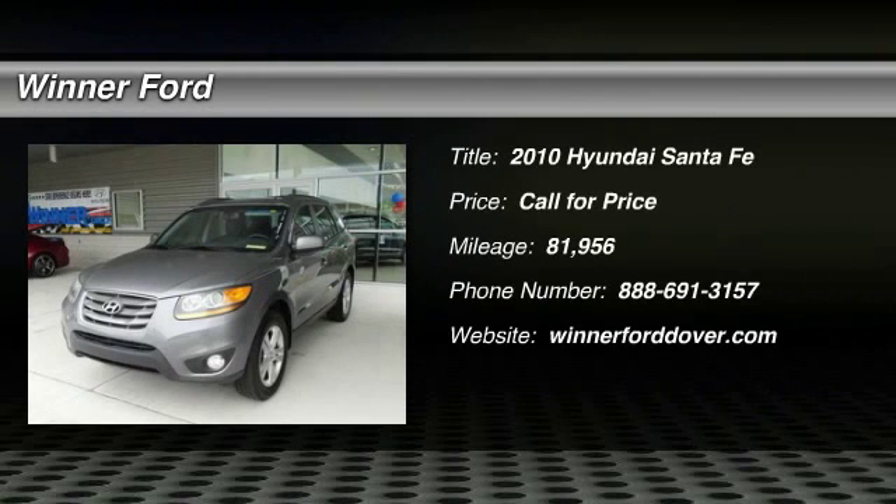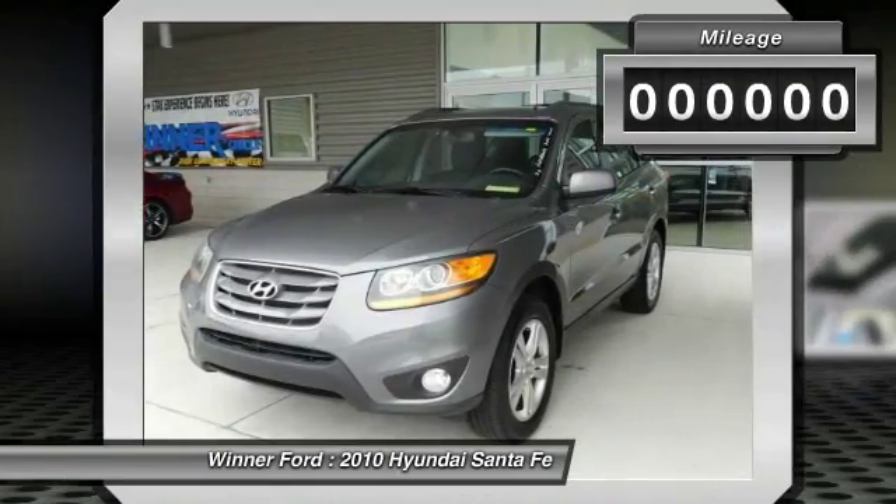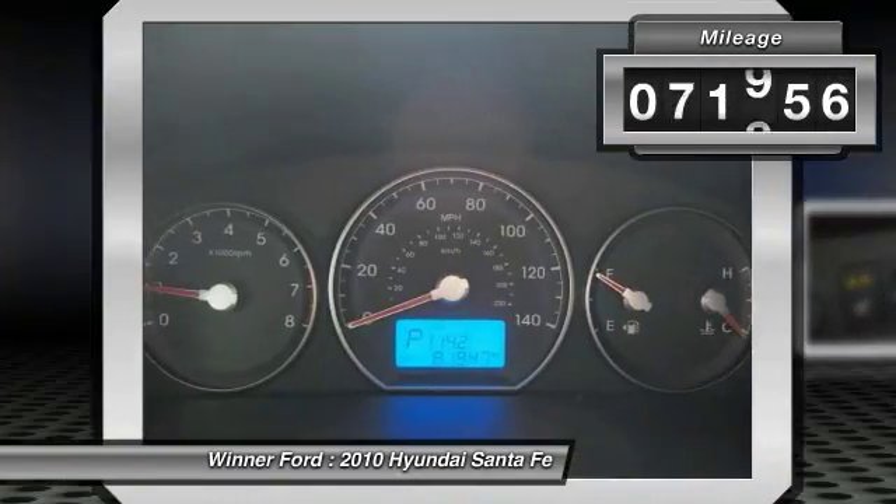The 2010 Santa Fe. Style, quality, performance, value. Need we say more? This vehicle has less than 85,000 miles.